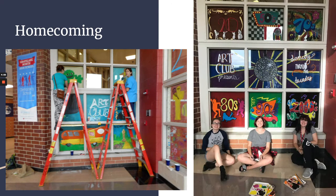Another thing that the Art Club does during homecoming is window decorating. We've done themes like the 80s and 90s — dancing through the decades — so it depends on the homecoming theme of the year, but we always have this spot that we decorate for homecoming.